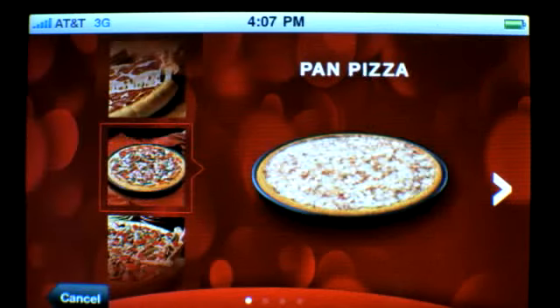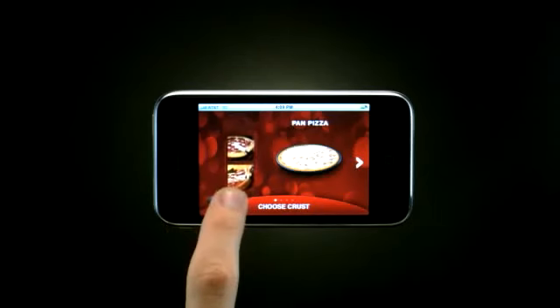First, scroll through the crust options and tap to choose your favorite. Mmm, hand-tossed.